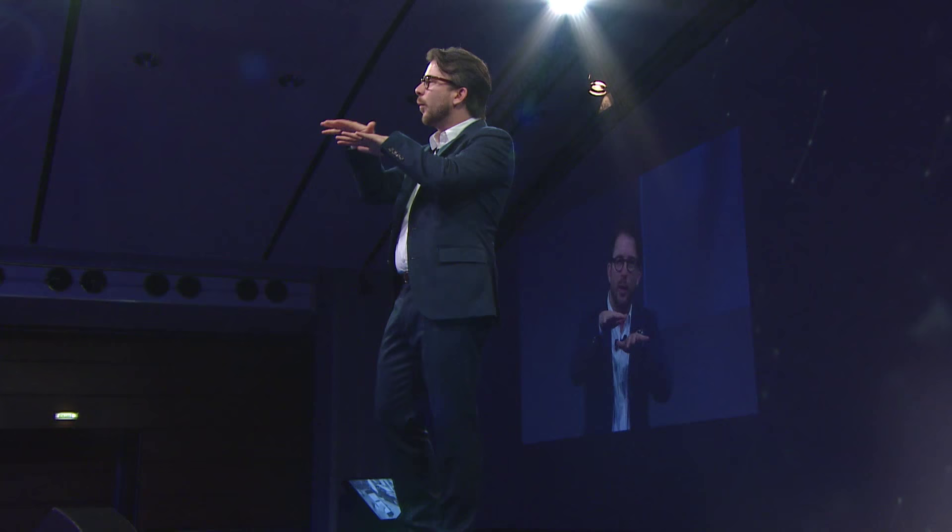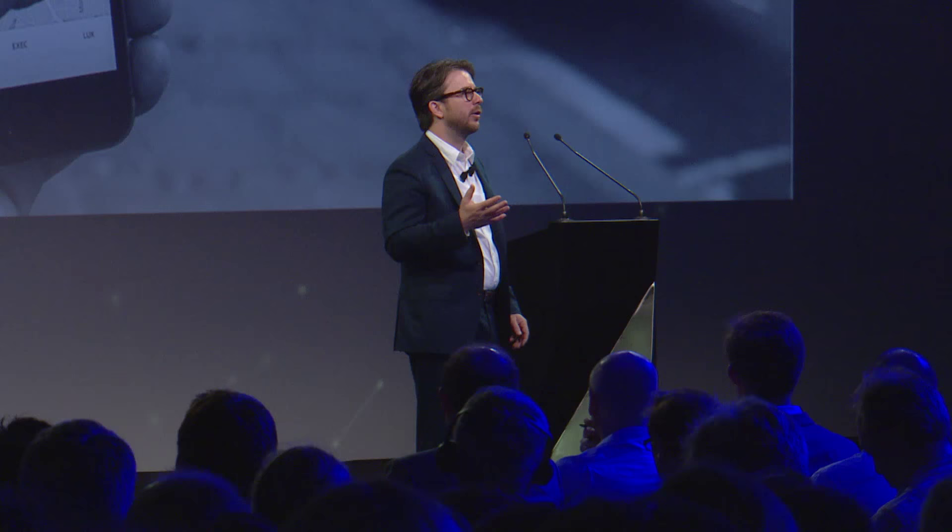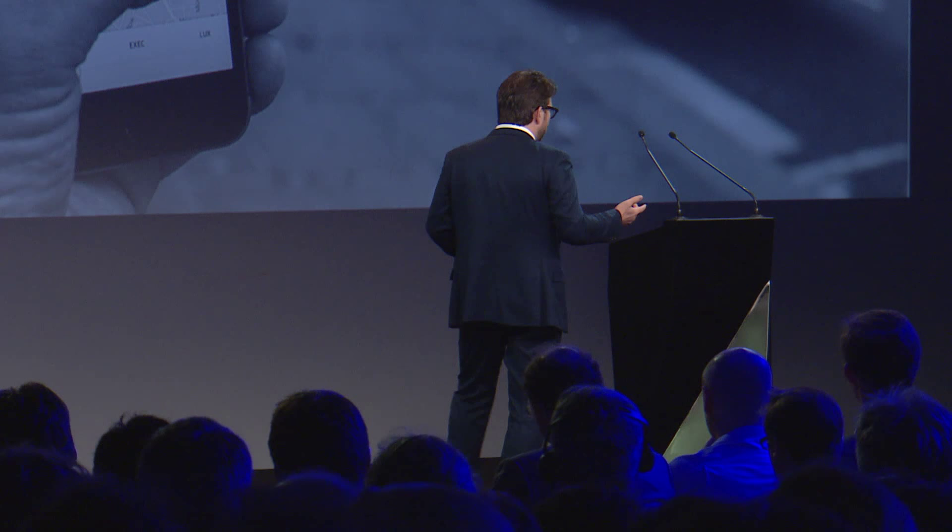Everything else was already there. All the platforms, all the networks were right there waiting. And just by capitalizing on that last 1%, a $40 billion business is born. Even if we're in a bubble — call it $20 billion, $10 billion, or $5 billion — it's still a crazy successful outcome for a five-year-old company. That's the power of the access, the platforms, and the networks we have.